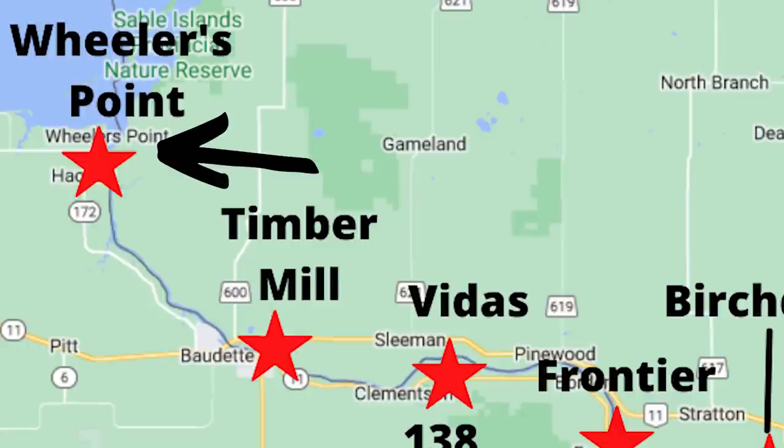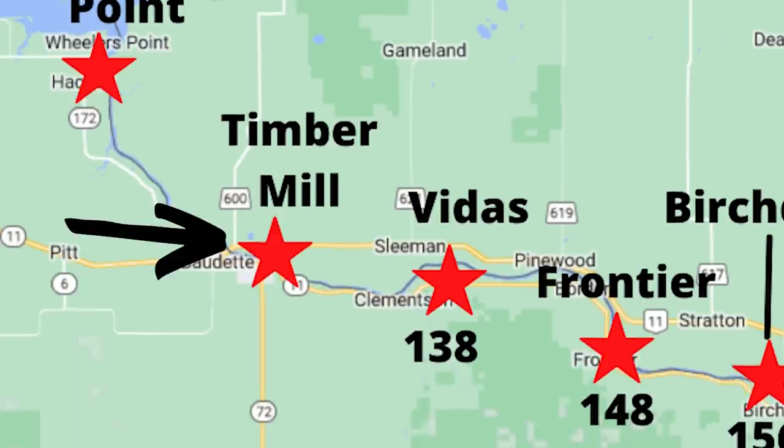Starting up by Four Mile Bay is Wheeler's Point. It is a big access that has multiple lanes, and it's very easy to get people in and out of there quickly. This is the access closest to the mouth of the Rainy River, but it's also the one that opens up the latest. As we move south and east, we get to Timber Mill Park, which is just on the east side of the Bedette. There is one on the Bedette River as well, but that one doesn't usually open up in time for the Rainy River run. Timber Mill is the one that has easy access and opens up much quicker.